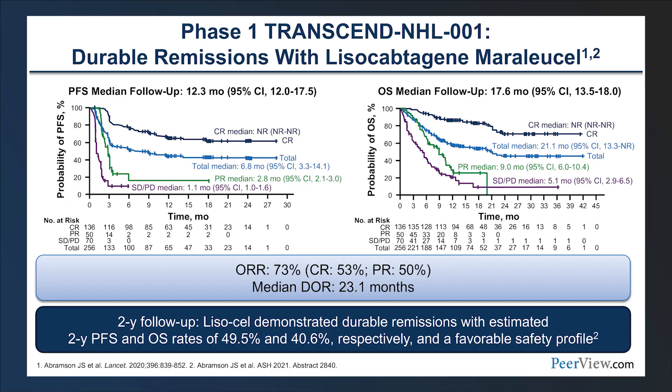The TRANSCEND trial evaluated lisocabtagene maraleucel in the third-line setting with broader eligibility — including transformed disease from indolent histologies outside of follicular and follicular lymphoma grade 3B. Overall responses were around 70% and complete responses close to 50%. Longer follow-up demonstrated durable responses with some flattening of the overall survival curve over time — certainly very encouraging.